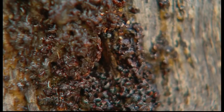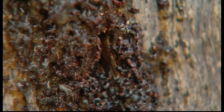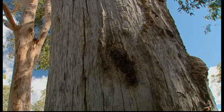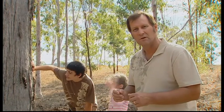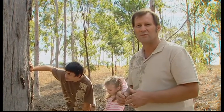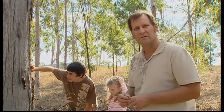These guys are the perfect pollinators of Australian native plants. Because they're so small, they can actually get inside the native flowers and do the pollination job, whereas the honey bees sometimes destroy the flower in the process of getting nectar.